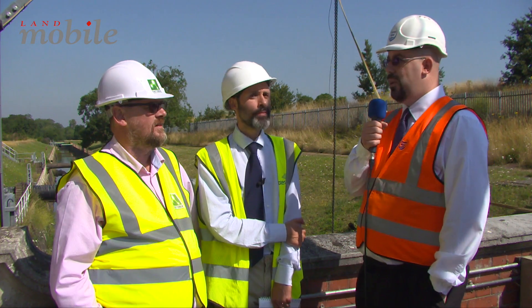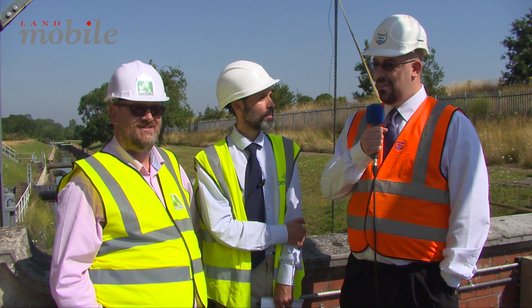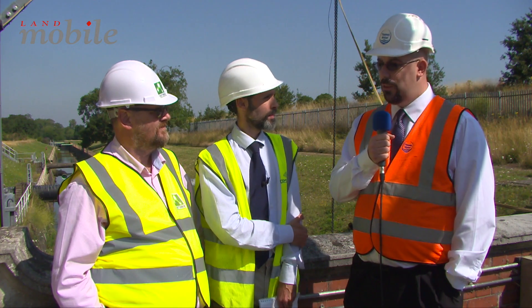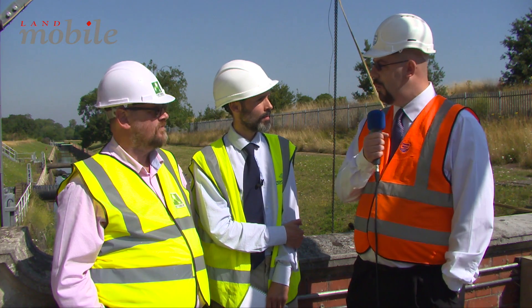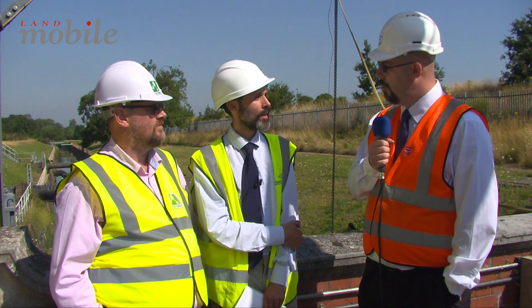Due to the nature of the environment and the age of the buildings, and the infrastructure around — we have lots of high voltage, we have lots of tanks of water — as a result, we have numerous areas where mobile phones don't work and communications are very difficult. So it was imperative that we had those areas covered, as well as the high-risk areas where a traditional radio system would set off our water quality monitoring or set off other alarms and can't be used.